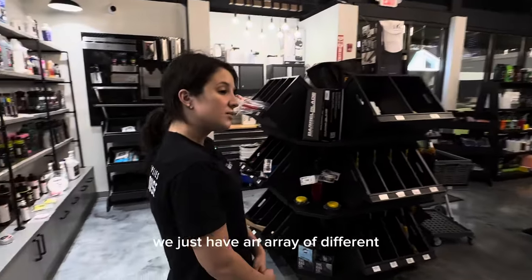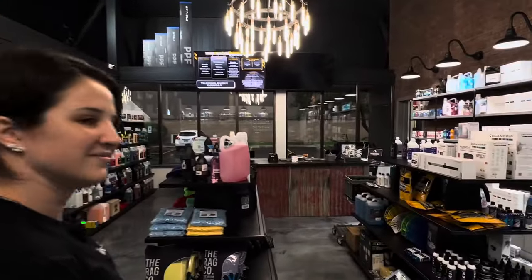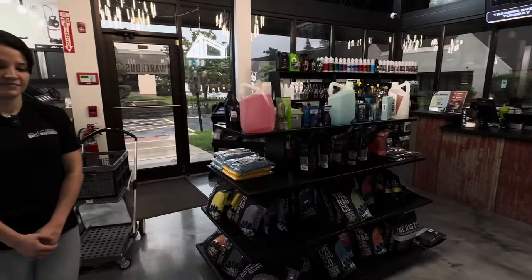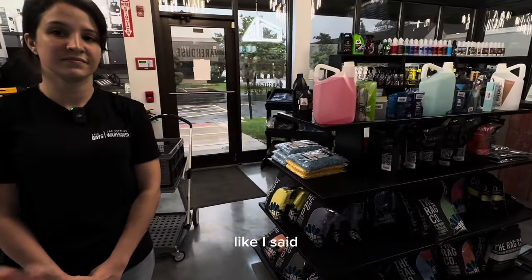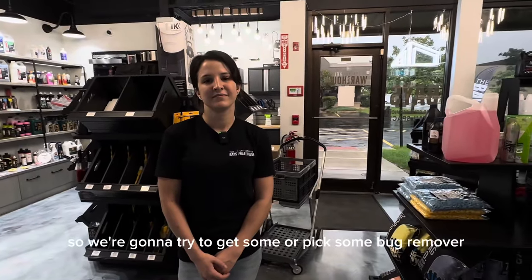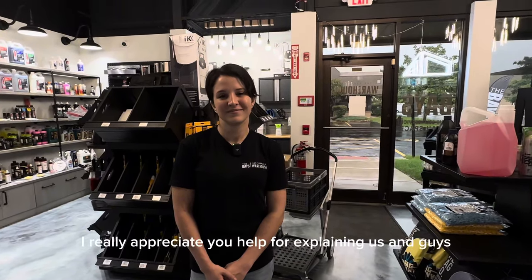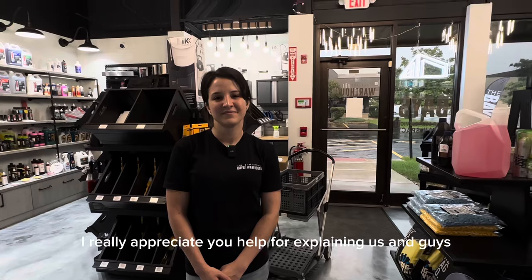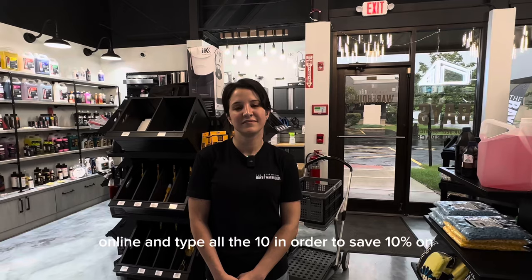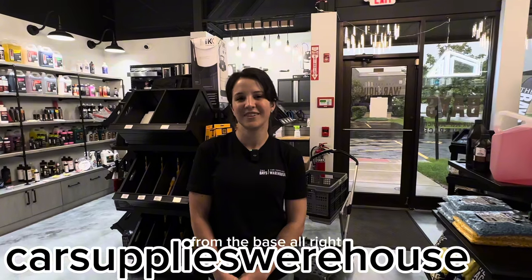That's amazing, really nice. So right now we're going to be purchasing some stuff. We don't bring anything, so we're going to need a lot of stuff to detail the vehicle — we have a lot of bugs so we're going to try to get some bug remover. Thank you, I really appreciate your help explaining everything! And guys, if you want to save some money, go online and type roll.10 to save 10% on anything you purchase from the base.